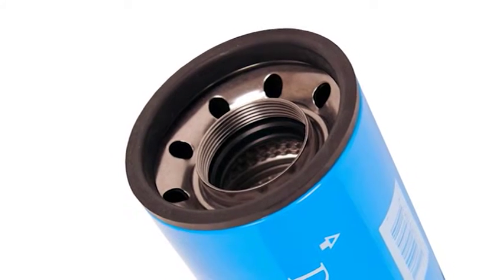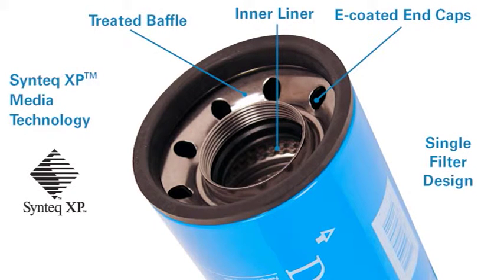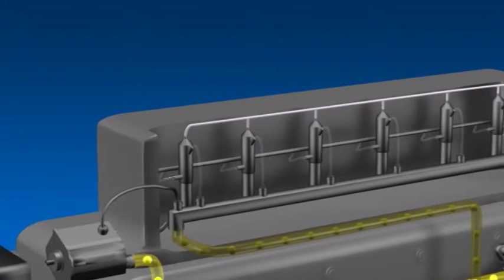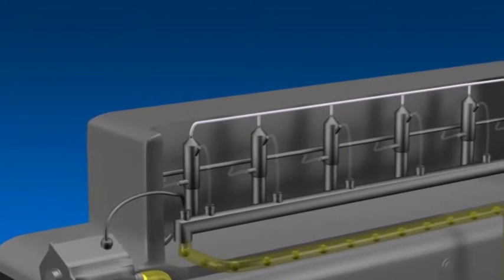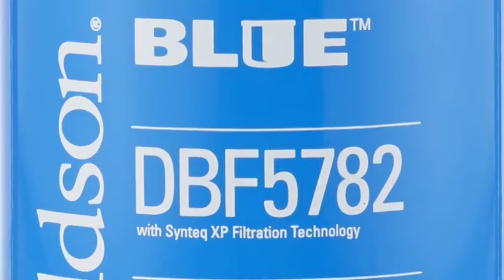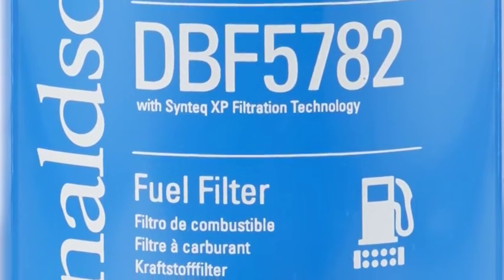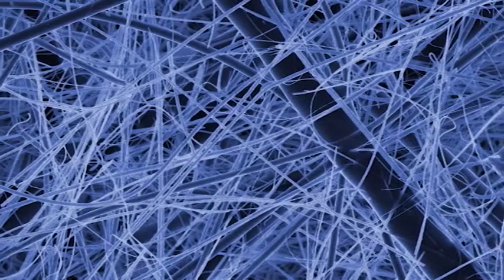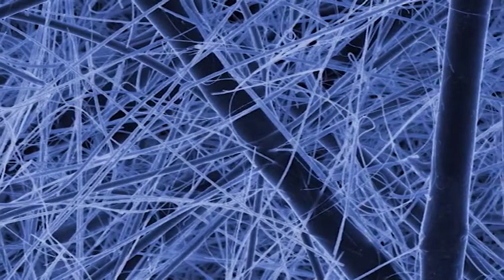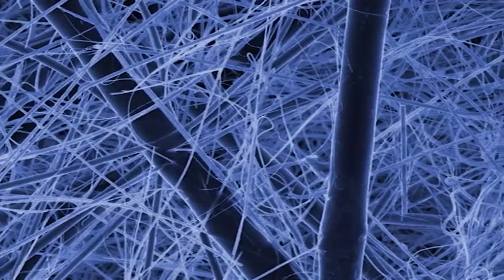Like Donaldson Blue lube filters, Donaldson Blue fuel filters have been engineered with robust design characteristics. To deliver clean diesel fuel to the high-pressure common rail injectors used in many modern engines, Donaldson Blue fuel filters feature Syntec XP media technology to provide premium engine protection. Donaldson's proprietary Syntec XP nanofiber media creates small, consistent interfiber spacing, increasing filter capacity.